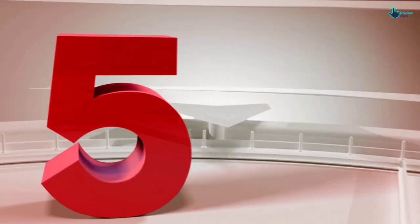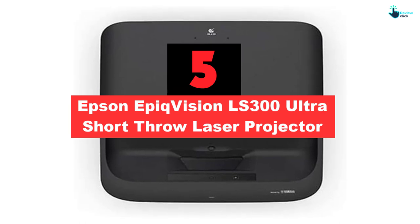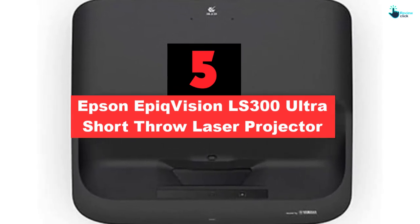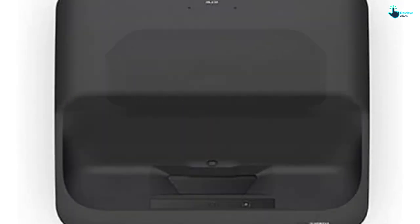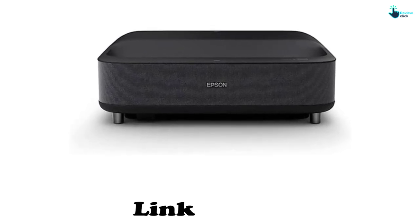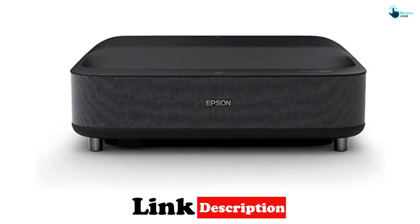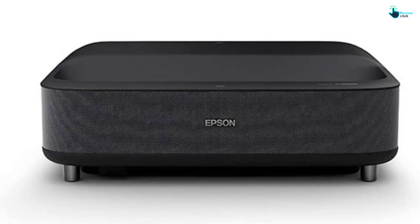Starting at number 5, we have the Epson Epic Vision LS300 Ultra Short Throw Laser Projector. It is a stunningly designed projector that delivers an immersive viewing experience on a screen up to 120 inches. It features 4K resolution and full HDR picture quality so you can watch the best TV shows, sporting events, games, and movies.